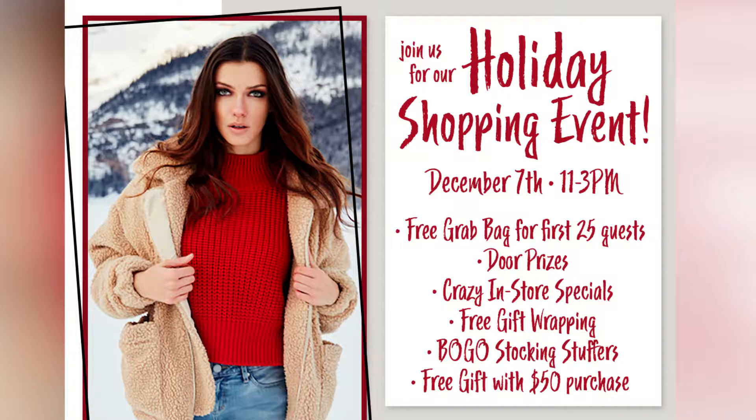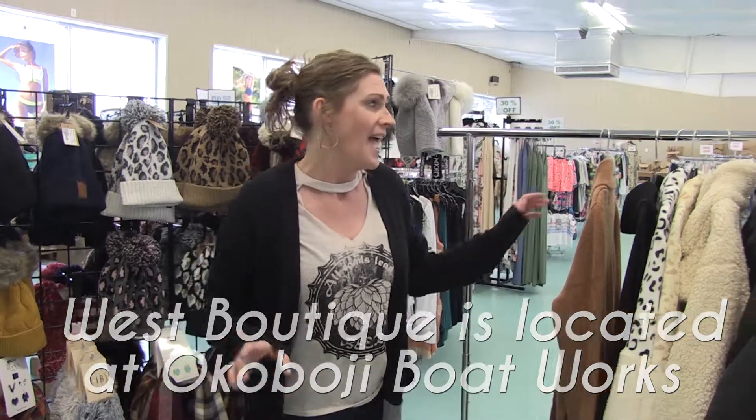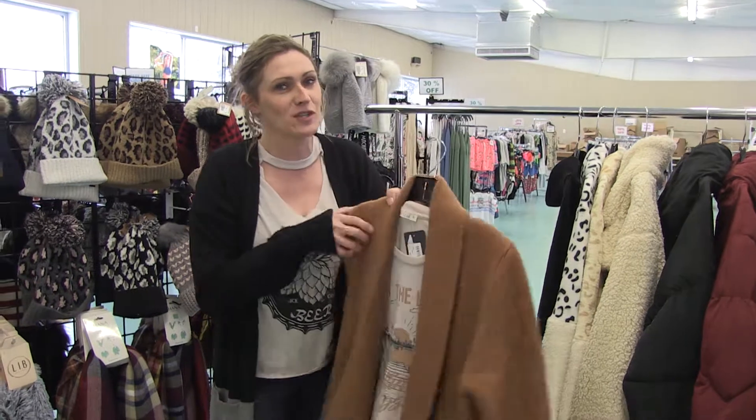Hey guys, this weekend we are revving up for WOW Weekend right here at WEST. We're going to have some awesome deals in store for you, so you're going to have to come down and check it out before you go over to WOW at the convention center. It's starting to get really cold outside and we need to warm up, so I've got some stuff here at WEST that will keep you super toasty and super fashionable.